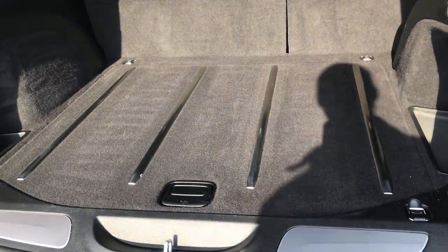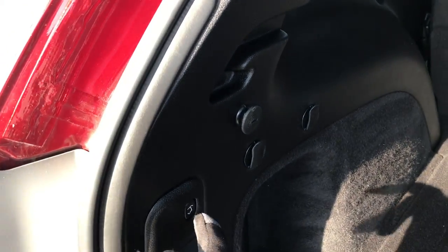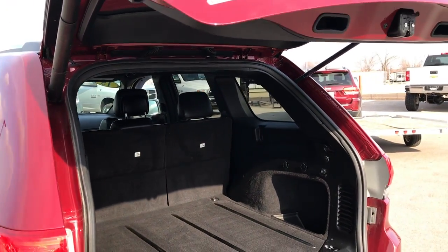Back storage area is very clean. No rips or tears in the carpeting. It does have a full size spare in the back, and those seats do fold down for extra storage. To put this gate down, press that button — it will beep at you three times and then it will come on down.